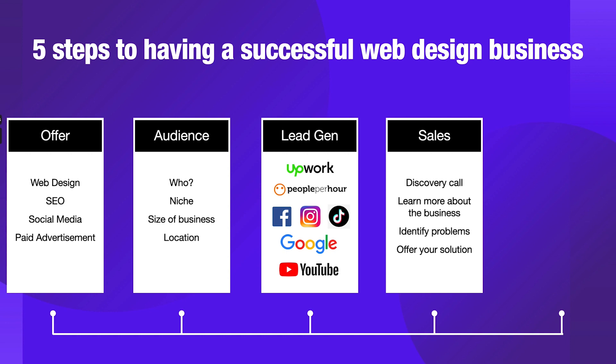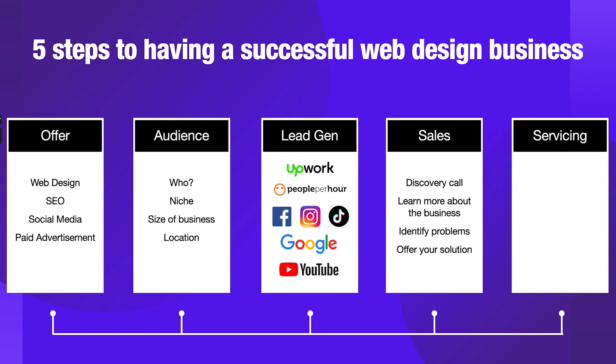Moving on to step number five, the last step — servicing. The servicing is actually delivering the project to the client, whatever it is they wanted, whether it's a website, SEO, or anything like that. You need to know how to service the customer. It might be that you need to learn to deliver the service yourself. Or you may already know how to build websites but aren't sure how to onboard a customer or hand the project over — so there are a couple of things to learn there.